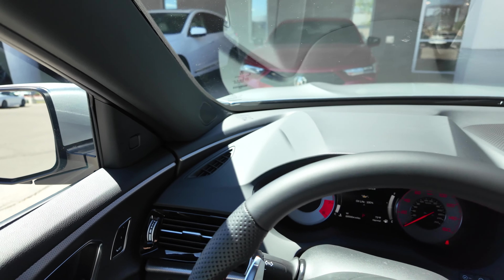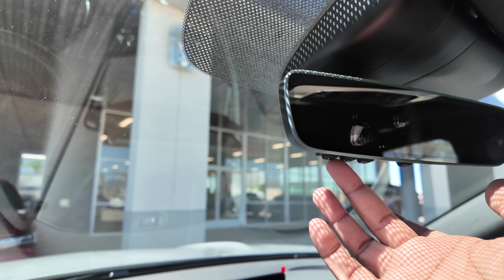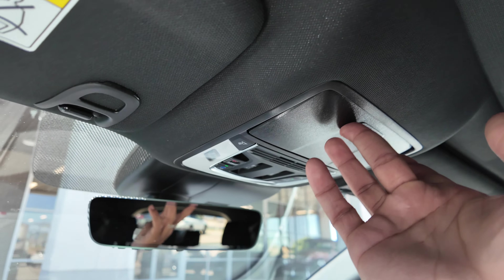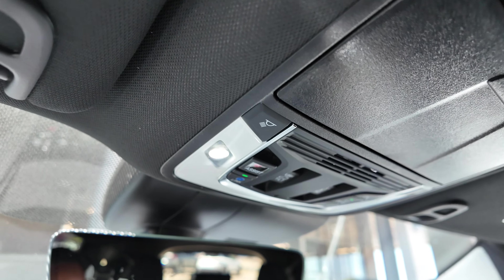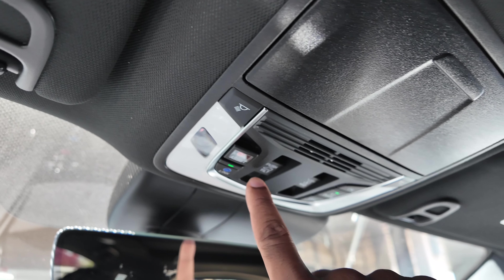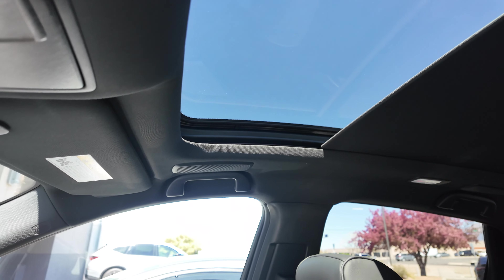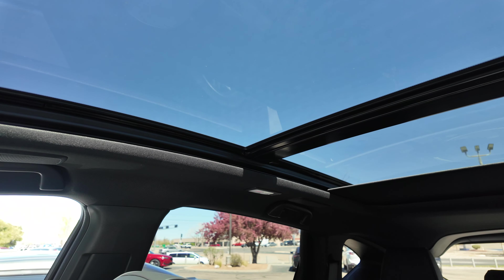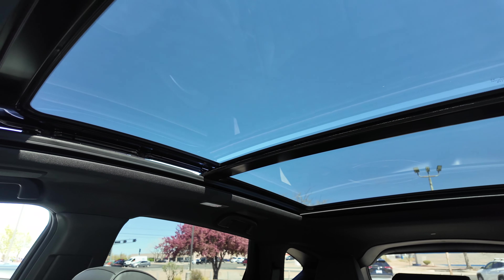Up above you have an auto-dimming rearview mirror and a built-in HomeLink universal connector for your garage. Above that is a sunglass holder. The interior has LED lighting. You have AcuraLink and 911 Assist. There's also a panoramic moonroof — it's standard on all RDX trim levels including the base model — which is a great inclusion from Acura. The front portion opens up.